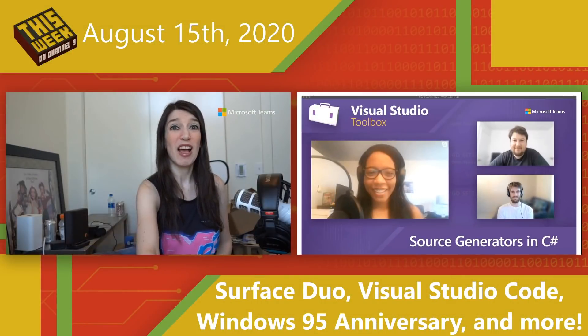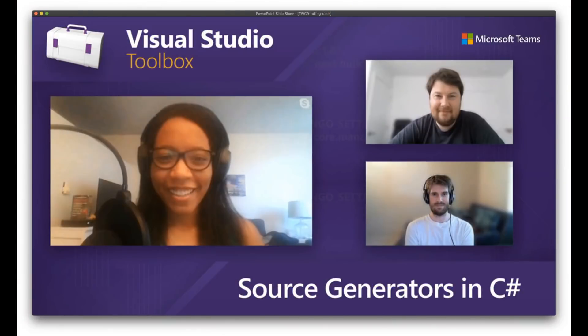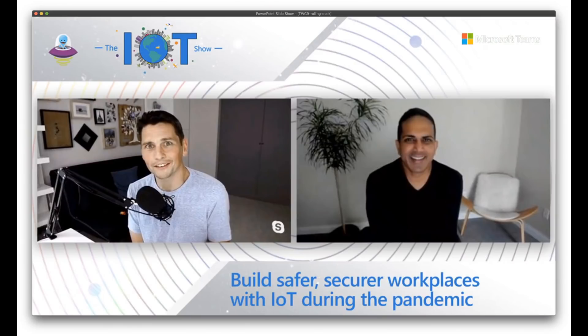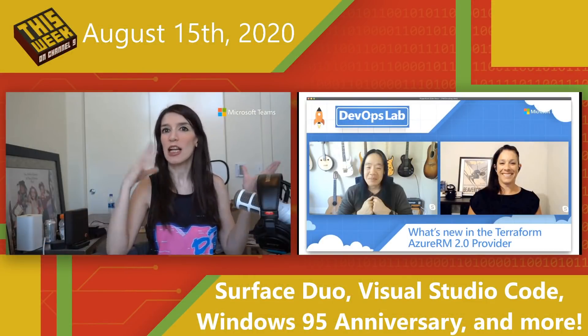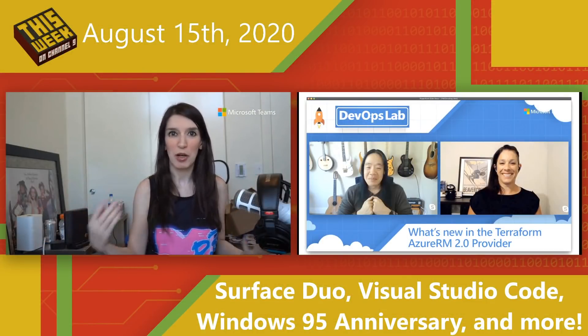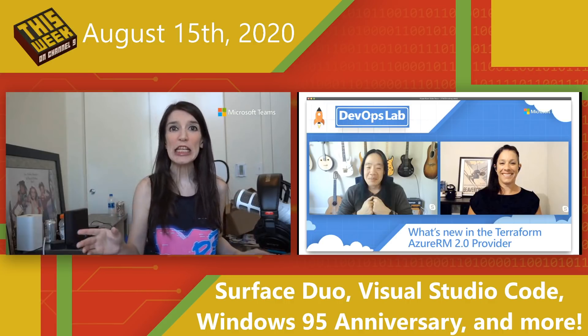On Channel 9 this week, we've got lots of really good content. First, over on Visual Studio Toolbox, we talk about source generators in C#. Then over on the IoT show, Olivier talks about building safer, more secure workplaces with IoT during the pandemic. And over on DevOps Lab, Abel talks about what's new in the Terraform Azure RM 2.0 provider. Terraform is an infrastructure-as-code service that lets you build templates using a templating language to automate a lot of your processes. Links to all three videos are in the show notes.